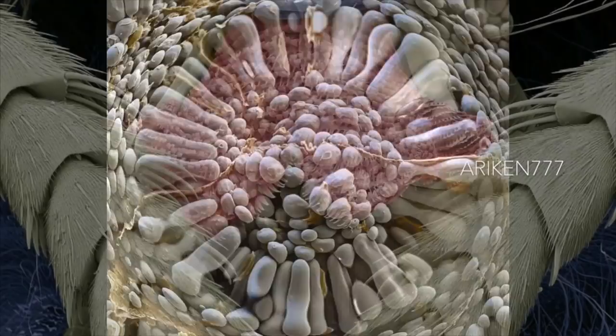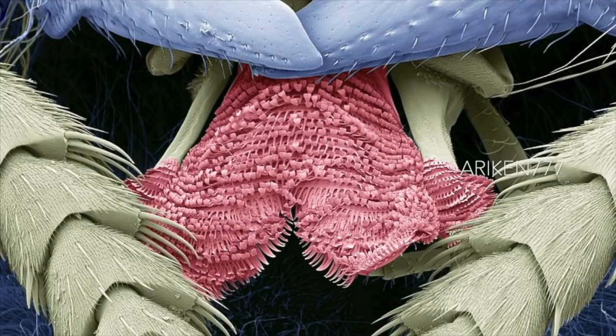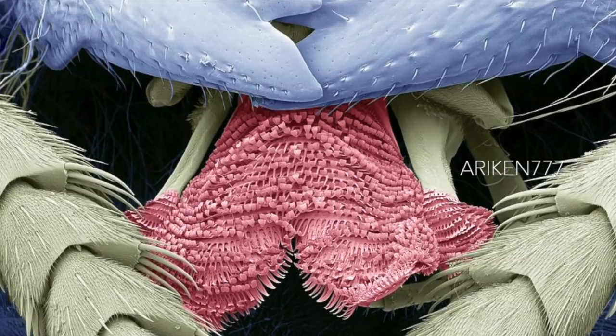The tongue of a wasp. Unlike the proboscis in bees, the wasp has a short tongue that is used for licking, not sucking. Also seen here are filaments attached on each side. Other structures partially seen here are mandibles in grey across the top and maxillary palps on the left and right in yellow.